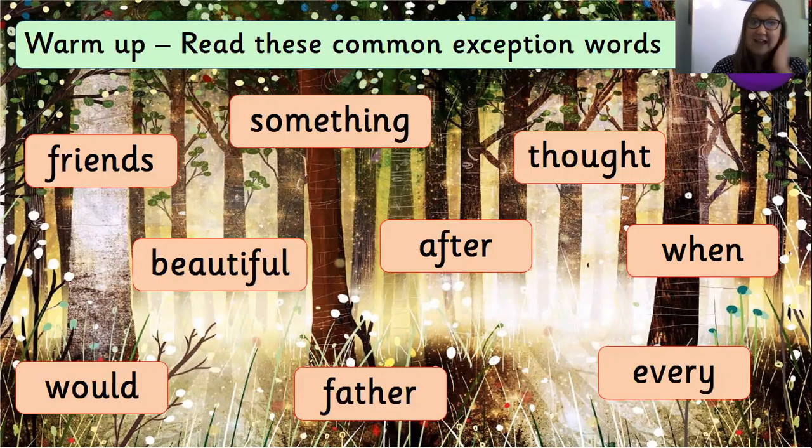These are all found in our story today. We've got the word 'friends' — can you spot it? I'm going to read them round in a circle and then do the middle ones: something, ought, when, every, father, would, beautiful, after. Can you find 'when'? Can you find 'father'? Can you find 'friends'? It's above beautiful. Now I would like you to put me on pause and see if you can read all of the words. If someone's at home with you they might even like to time you. Pop me on pause now to read the common exception words.